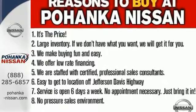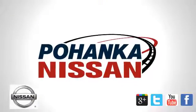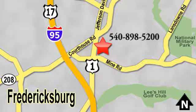Smaller and smarter are in. Be next to stand out in this Versa today. Welcome to Pohenka Nissan in Fredericksburg. Something great is always happening at Pohenka, located on Route 1 in Fredericksburg, Virginia.